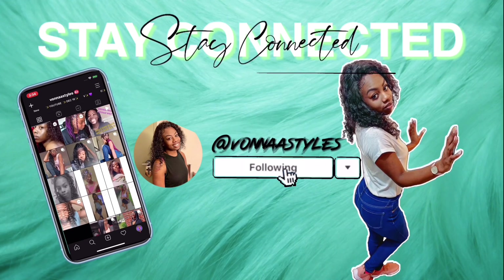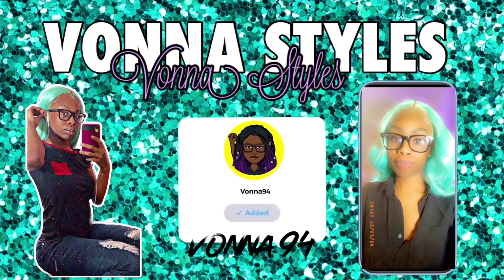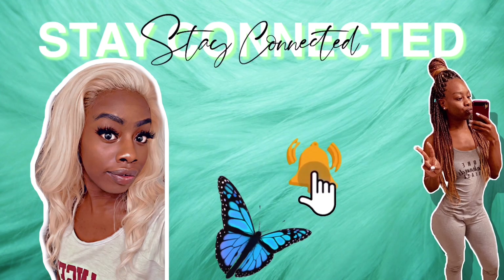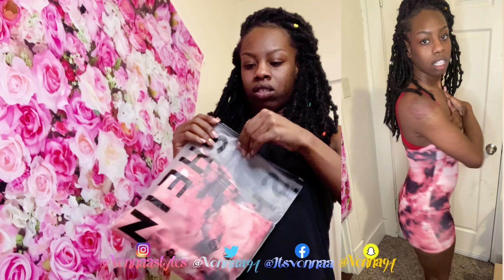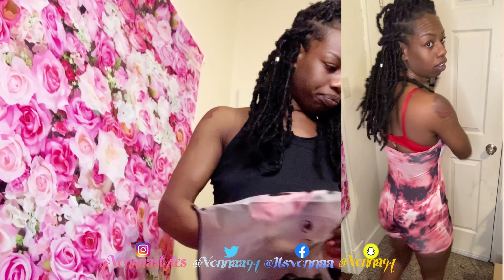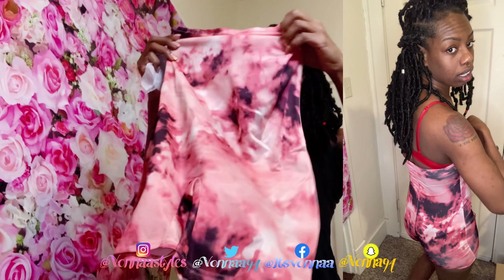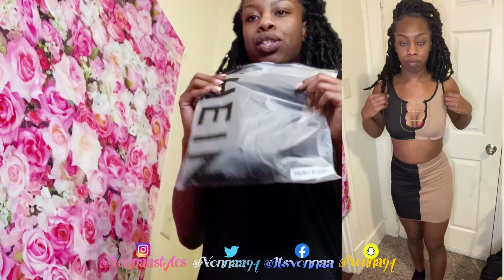Hey V Styles, it's your girl Vonna coming your way with a new video — make sure you stay tuned. So the first thing we're going to be trying on — as you guys can see, this is small, this is definitely too small. So this is just a one-piece. We're going to move on to the next one, which is a two-piece.